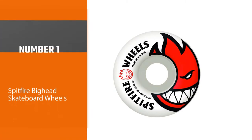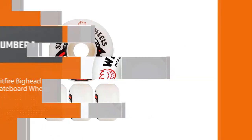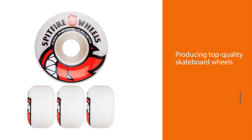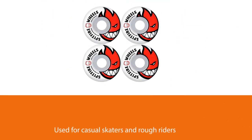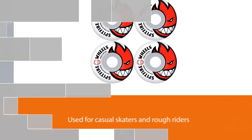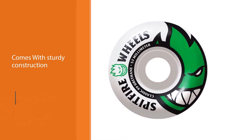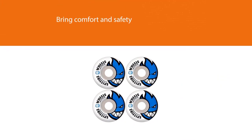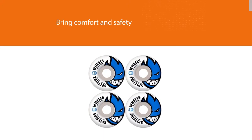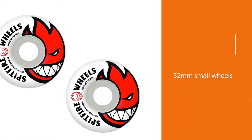Number one, most popular: Spitfire Bighead skateboard wheels. Spitfire is one of the most well-known brands producing top quality skateboard wheels for casual skaters and rough riders. With sturdy construction from high-efficiency urethane, these wheels bring comfort and safety for ramp skating, especially on rough surfaces such as parks or pools. The product possesses a tough durometer of 99a — an excellent mixture of grip, slide, and speed. These 52-millimeter small wheels will force traction so you can run smoothly on the road or uneven grounds. The wheel design has superior treads to provide better grip and stability on downhill surfaces.